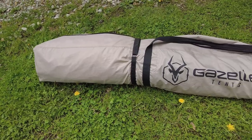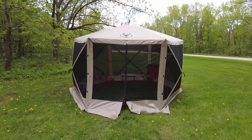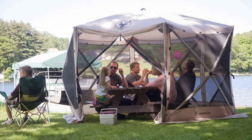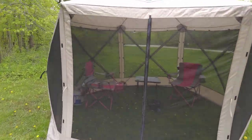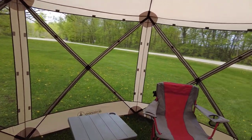It comes with its own carrying case, it's not too heavy, and it's pretty easy to carry around. Gazelle makes these in a couple different sizes. We went with this one because it has enough space for eight people and you can actually put it around a full size picnic table. It's a really great place to give you a little extra shelter — get you out of the sun, a light rain, and especially get you out of the bugs. It gives you a little bit of privacy too.